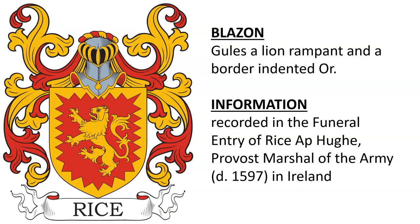Next we have: Gules, a lion rampant and a border indented or. We know this was recorded in a funeral entry for the provost marshal of the army, who died in Ireland in 1597. It was also associated with Bryce ap Hew, though whether or not that is the same individual being referenced, I do not know.